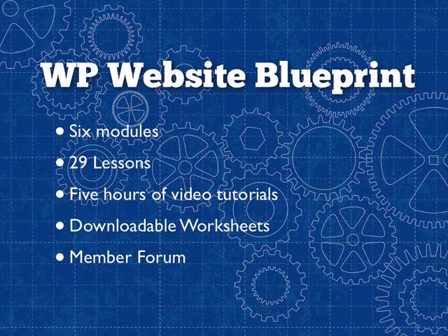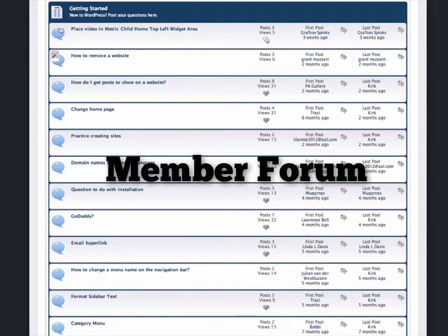The course is organized into six modules, including 29 videos. That's five hours of video training. And there's also an exclusive forum just for members, so if you get stuck along the way, you can ask questions and get answers.